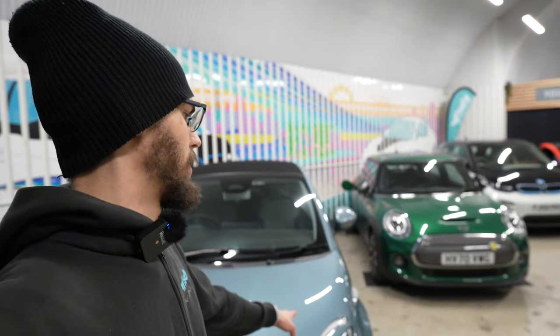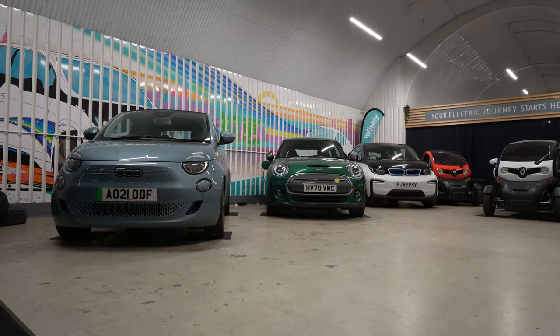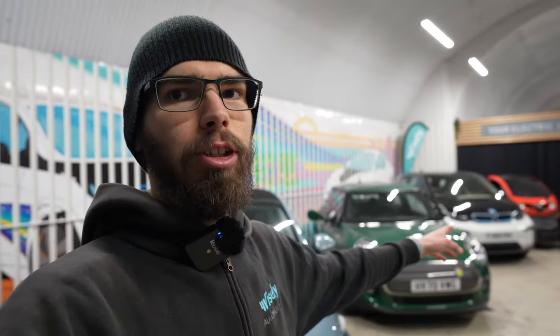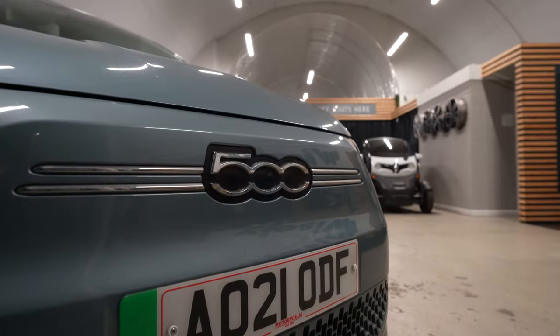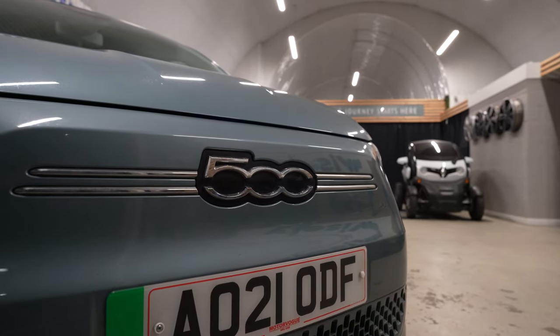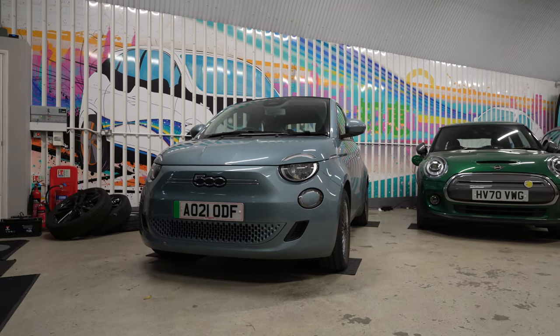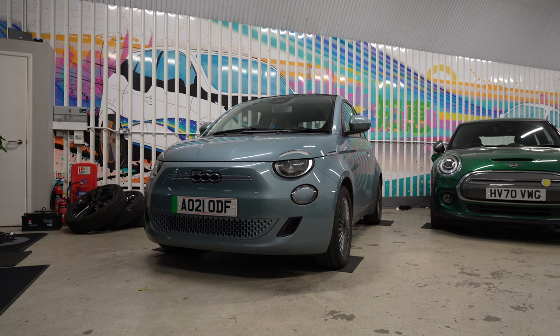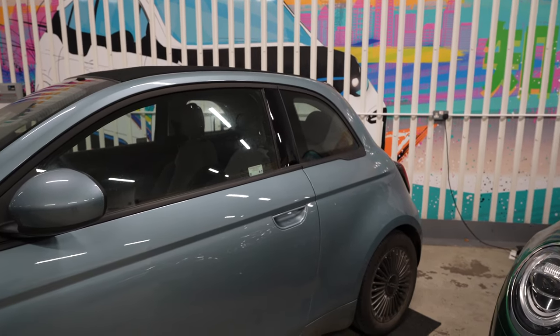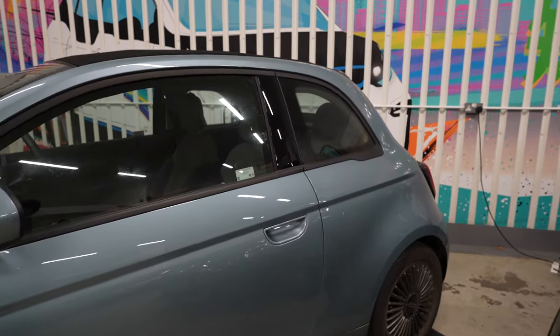We've got a nice setup here with three competitors — the Fiat 500e, the Mini Cooper SE which is the fully electric Mini, and the BMW i3 — now out of production but a very popular car that we still absolutely love. Feel free to let us know which one out of the three you would go for, and leave a comment whether you'd like to see a full comparison video between the three. Even though you may say one is clearly better, I wouldn't say that's the case — each one is good in their own ways, and every car has its own set of compromises.